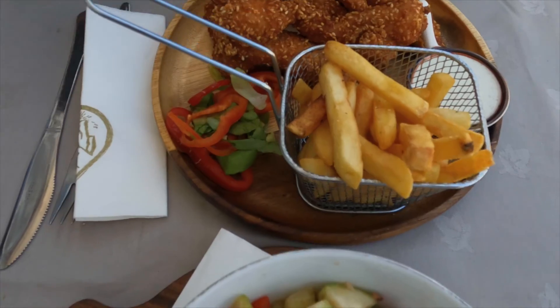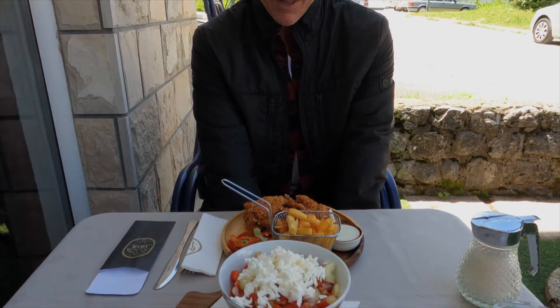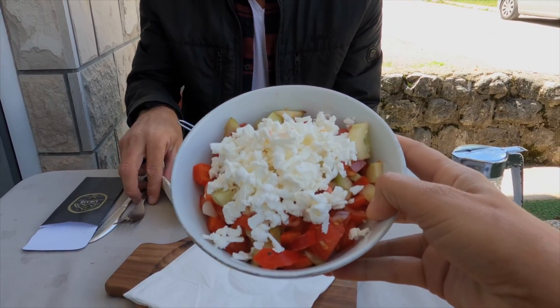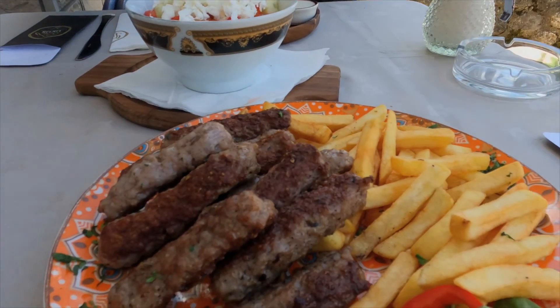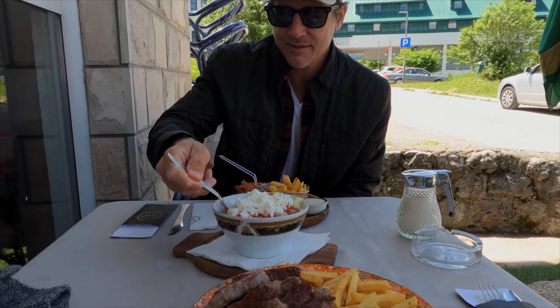We got the kids' meal — it looks good. Shopska salads are coming back, just like Bulgaria and Turkey. Yum.